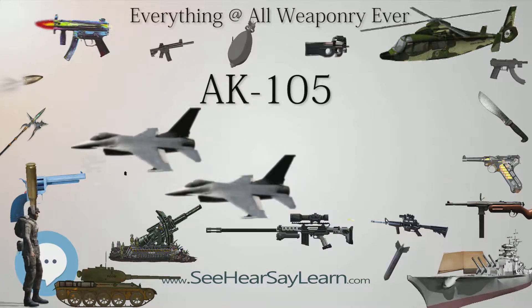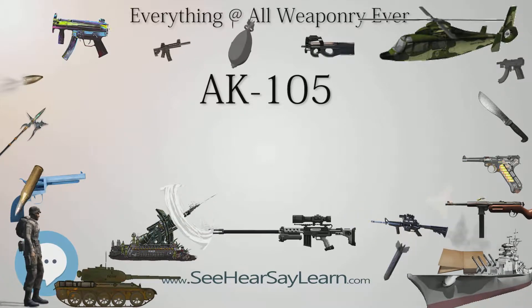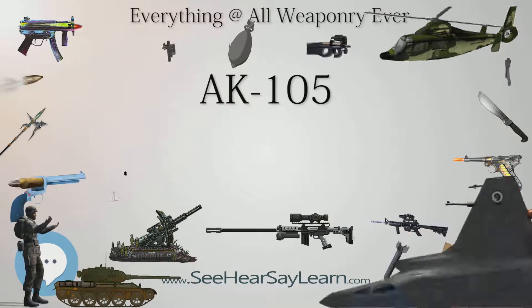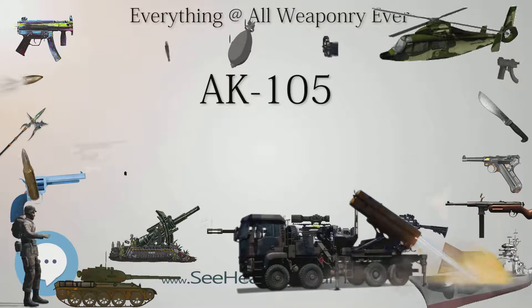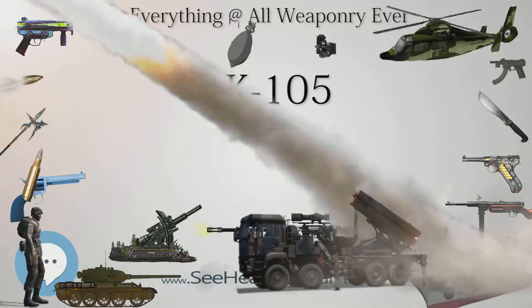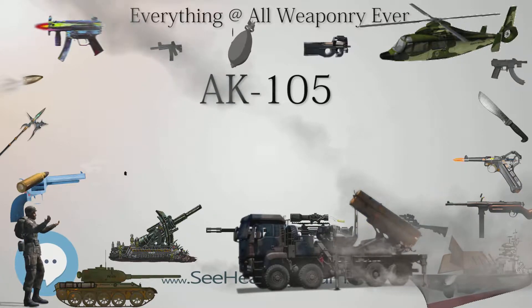Users of the AK-105 include Syria, where it is used by some units of the Syrian police; Armenia, where it is used by border guards; Russia, where it is used by some units of the Ministry of Internal Affairs and other law enforcement, and is also in limited service with the Russian Army; and Namibia, where it is used by the Namibian Marine Corps.